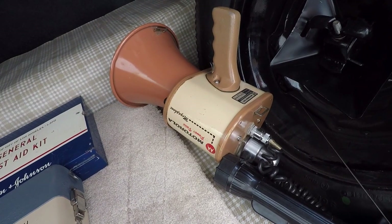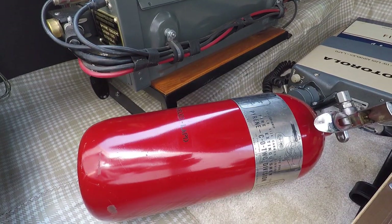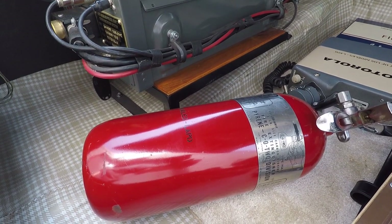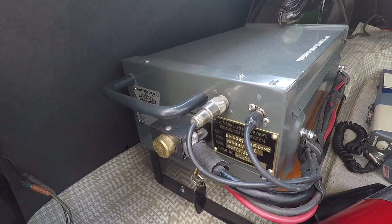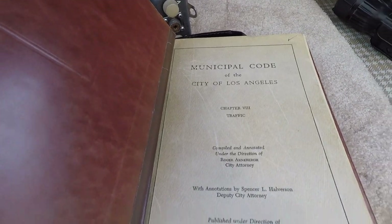You've got a bullhorn — a megaphone that works. There is a first aid kit that's a period-correct first aid kit. There's a fire extinguisher that's dated January of '57. There's the Motorola portable with the antenna screwed on top — it's a VHF transceiver. You've got a book in there: a 1956 version of the City Municipal Code. Everything to be as real as possible.